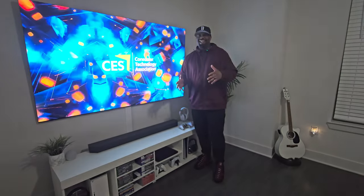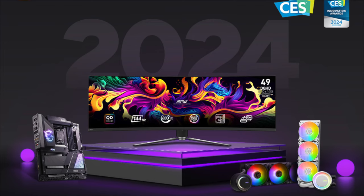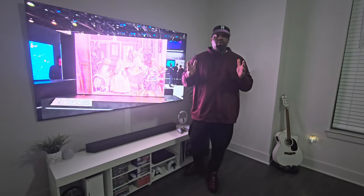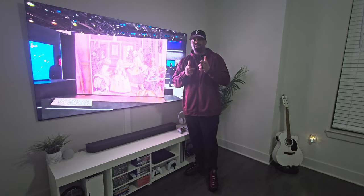Alright guys, so that about wraps it up. I hope you guys enjoyed CES — lots of cool tech: monitors, TVs, other gadgets, robots, all kinds of stuff that was seen. Like I always say, guys, I hope everybody's doing well, staying warm, and I will see you guys in the next one. Peace.